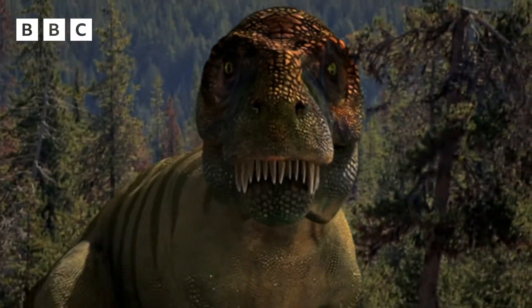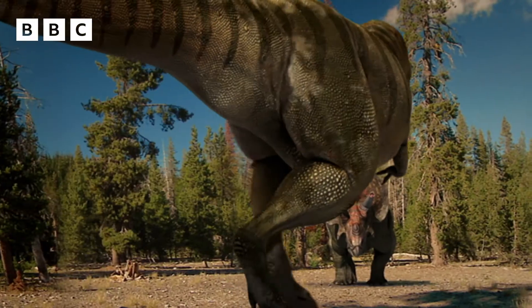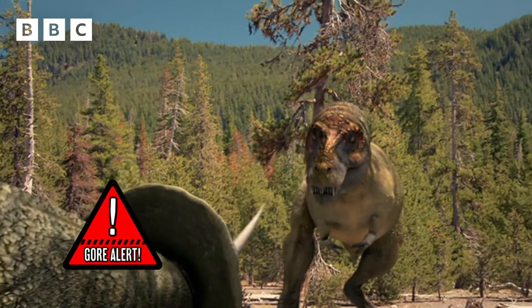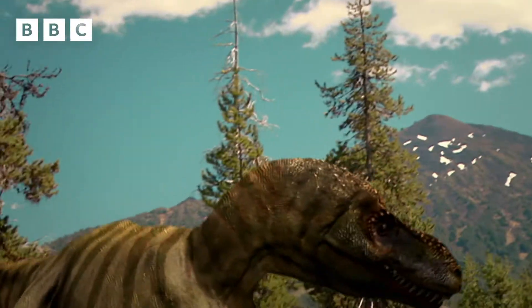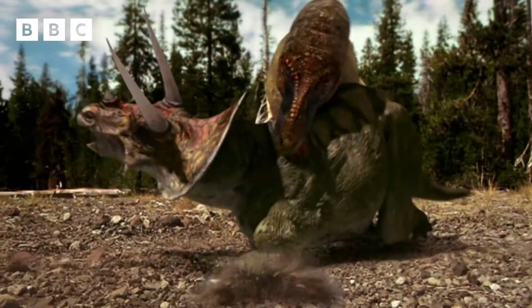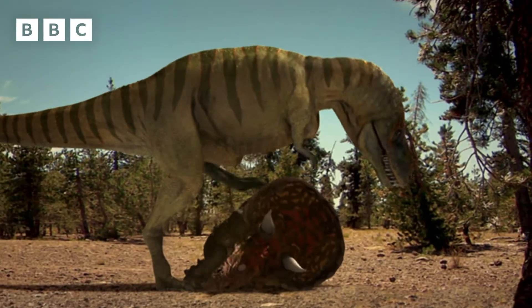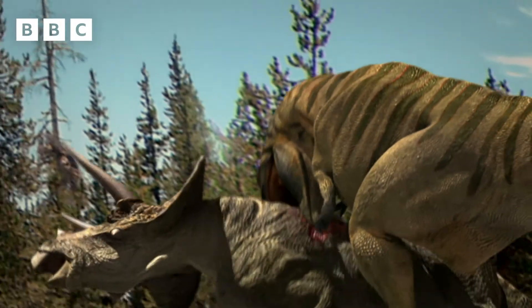Luckily, T-Rex had another trick up its sleeve: massive jaw muscles that could unleash a bite so strong that it could turn even armoured animals into packed lunch. It's like breaking into your lunchbox with a sledgehammer. Scientists reckon T-Rex could chomp down with a force of over six tonnes.